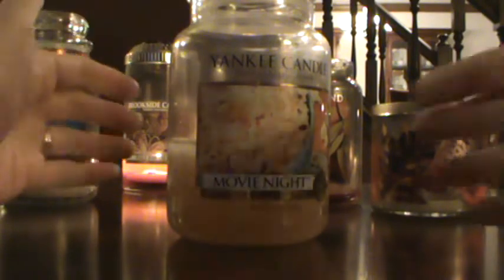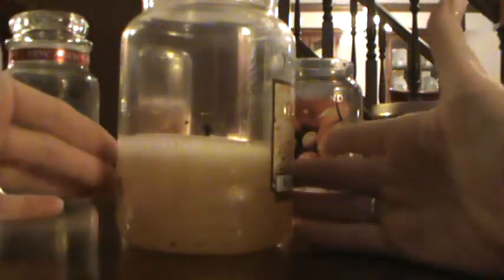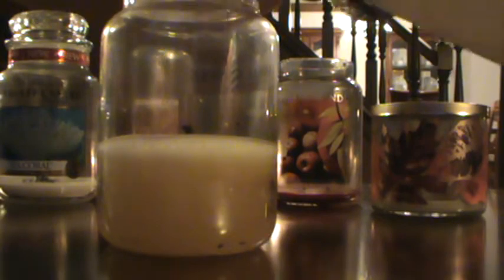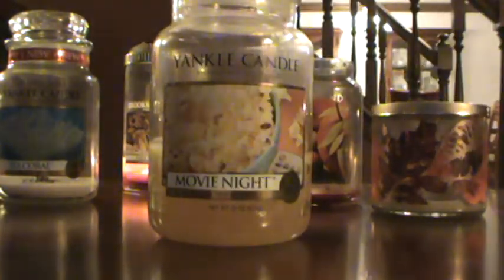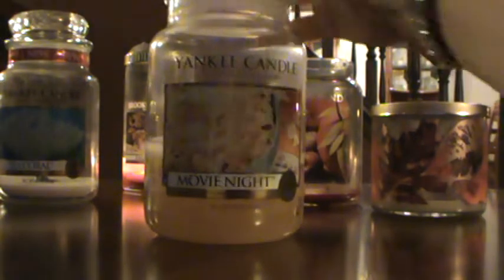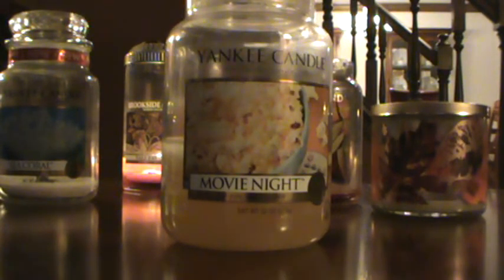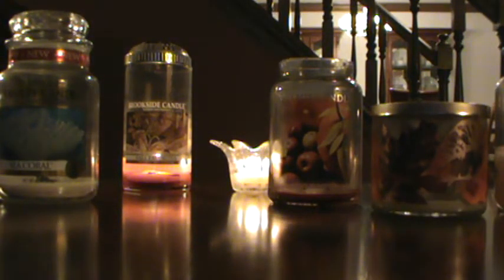My final big jar is Movie Night by Yankee Candle — I kind of wish I'd done this one first and ended with Sea Coral. We did not finish this one; it was not pleasant. I would only burn it in a small corner room. It smells just like buttered, salty popcorn — that's it. I got it on clearance at a semi-annual sale, but I just don't care for this scent enough to keep it. I'm going to give it away or just throw it away; it's not good for home fragrance in my opinion.